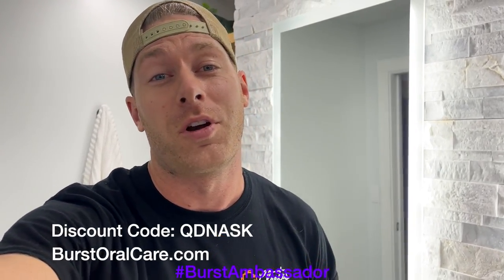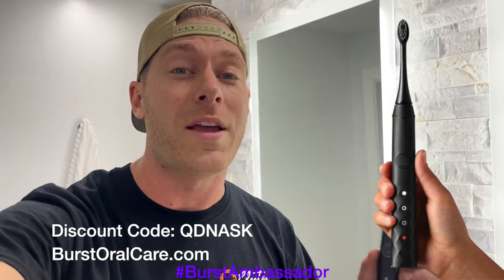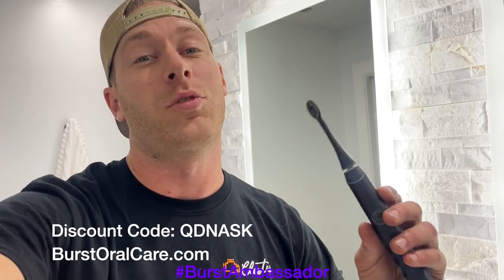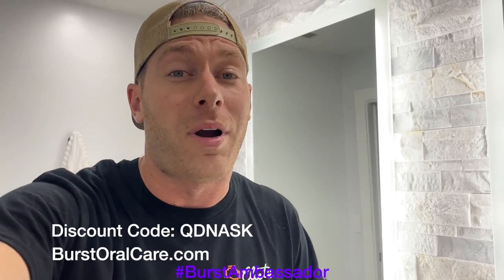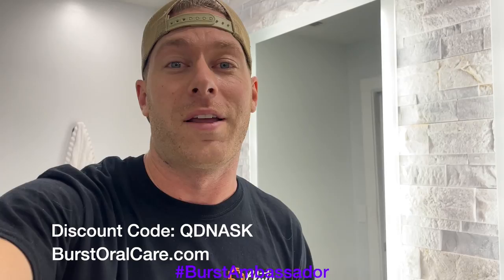As a fellow car guy, I know it's super easy to forget to take care of yourself, especially when you're at the track — we're all drinking Mountain Dew and Dr. Pepper. This toothbrush is only $39; it's a great electric toothbrush and it's what I use every day. Normally they're $59, but if you click the link in the description or use my coupon code QDNASK, you can get it for only 39 bucks. They send you a new brush head every three months — it's basically the same thing as a Sonicare except a tenth of the price.